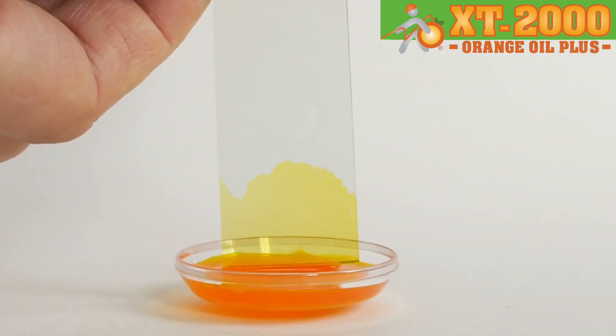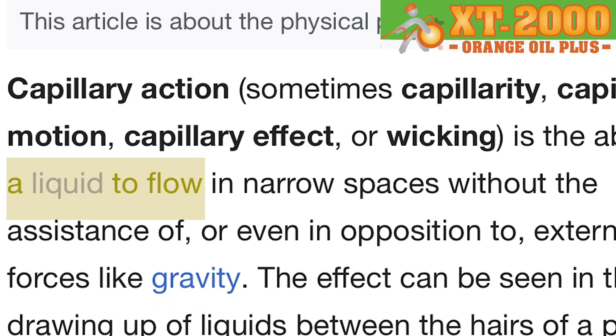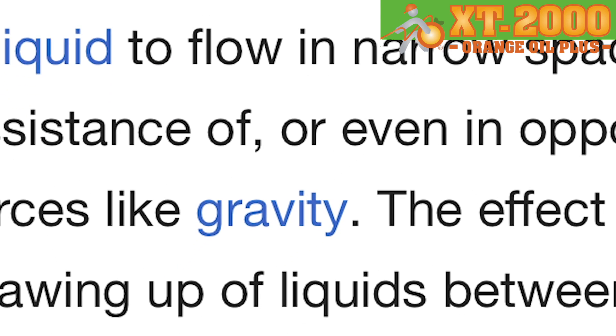It's how you can take two microscope slides and stick them in a little bit of orange-colored liquid and watch that orange-colored liquid rise all the way to the top. In science, we define the capillary effect as the ability of a liquid to flow through a substance in apparent opposition to natural effects such as gravity.